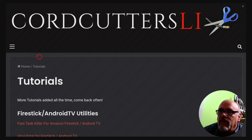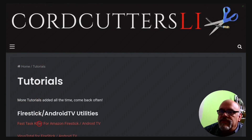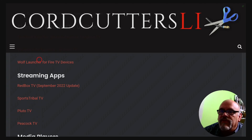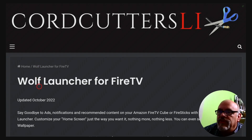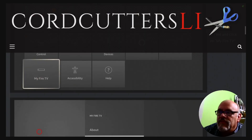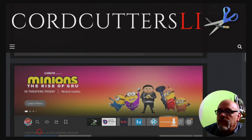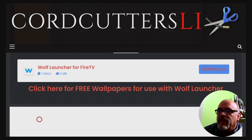I've been adding tutorials like crazy to the CordCuttersLI website, so browse around and see what's here. But the one we're interested in today is right here where it says Wolf Launcher for Fire TV Devices — click on that. It brings you to the page where the launcher instructions are, gives you some screenshots about what it looks like, and some step-by-step instructions. Feel free to read them, but what we're most interested in is down at the bottom of the page. There are two things I want to show you at the bottom: the first is the Wolf Launcher for Fire TV itself, which is the download for that. And as I said earlier, you can upload images that can be used as wallpaper on the Wolf Launcher — I've added a few of them to my website.